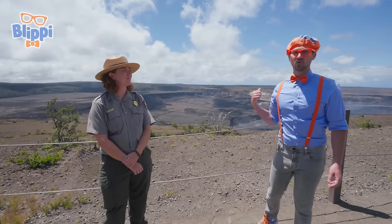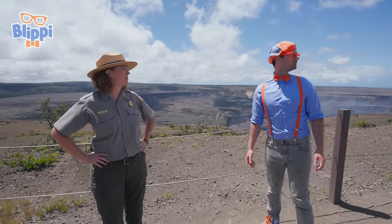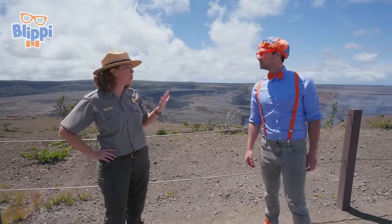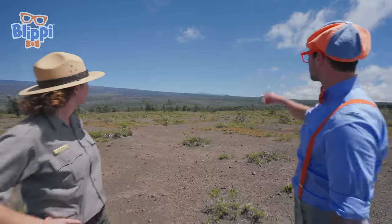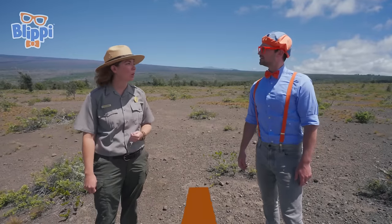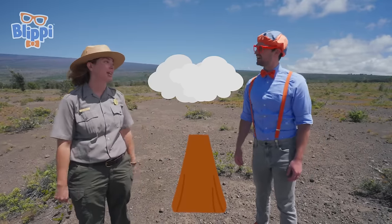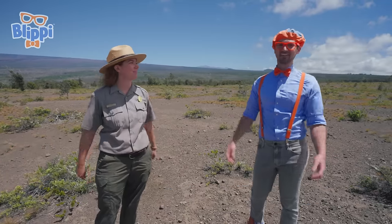Is this the only volcano you have here? Flippy, guess how many volcanoes you can see right now? One? The answer is actually three — we have five volcanoes on our island total and we can see three of them right here. That is one of the other volcanoes we can see from right here — that's called Mauna Kea. One interesting fact is Mauna Kea is so tall that in the wintertime it can actually get snow. Snow in Hawaii? My second graders could go to the top of Mauna Kea, sled down a hill with snow, and then go to the beach in the same day!